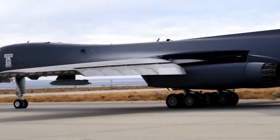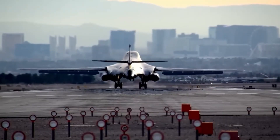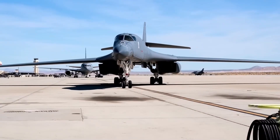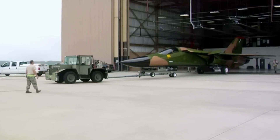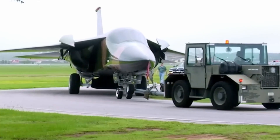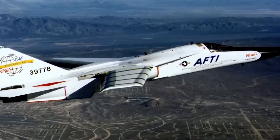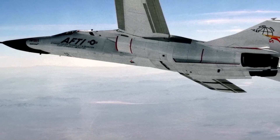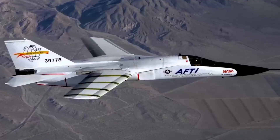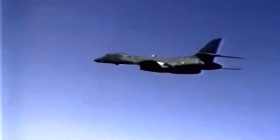Few aircraft manage to balance power, speed, and versatility like the Rockwell B-1 Lancer. Known affectionately as the Bone due to its B-1 designation, this supersonic variable-sweep wing heavy bomber has been a cornerstone of the United States Air Force for decades. But the B-1 is much more than just a bomber — it's a technological marvel with a storied history, unmatched payload capacity, and a legacy that continues to leave its mark in the skies.